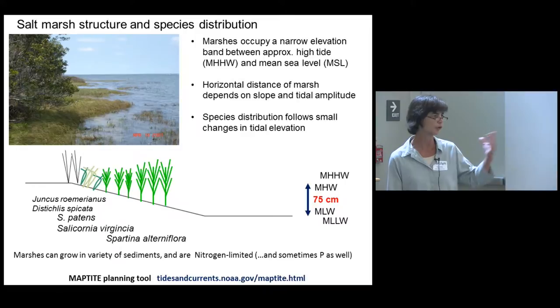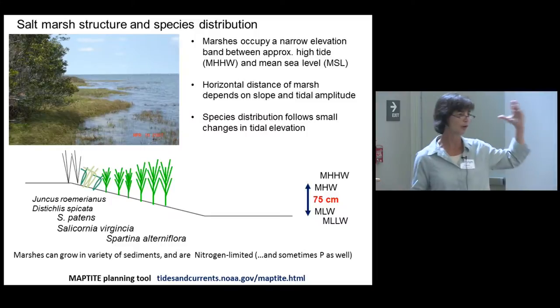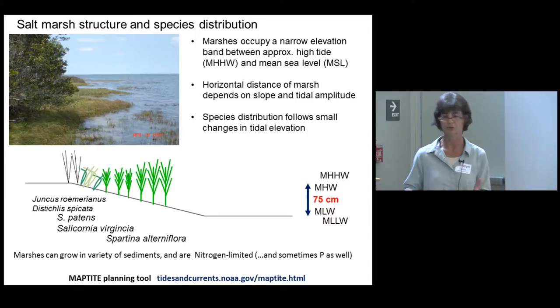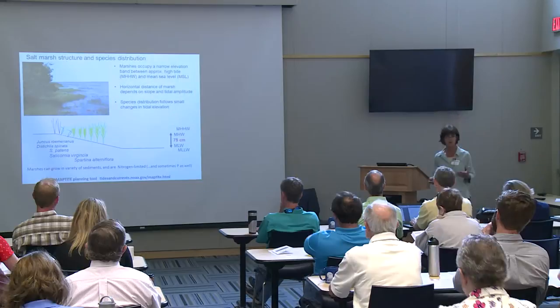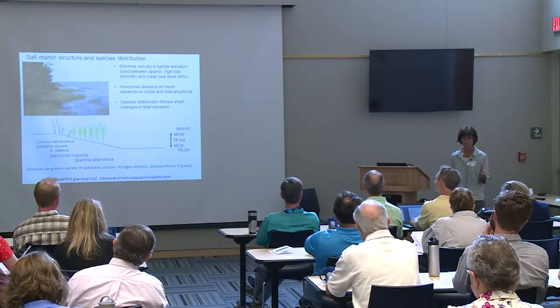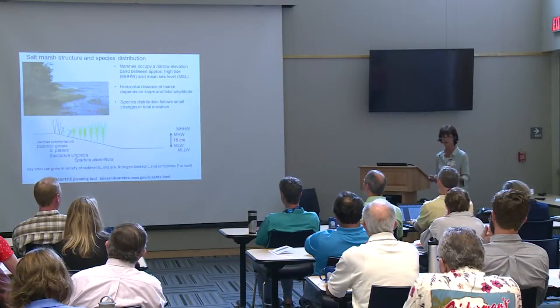The lower marsh is dominated by Spartina alterniflora, or smooth cordgrass. As you get up closer to the high tide line you get Spartina patens, or salt marsh hay. Then as you get into the upper marsh you get Salicornia virginica, or pickleweed, and Distichlis spicata. In the higher or fresher parts of the estuary you start seeing Juncus, or black needle rush. Very small changes in elevation on the order of several inches can dictate which species you get in that intertidal zone. Marshes can grow in a variety of sediments — a lot of shoreline marshes are actually pretty sandy, though they do tend to accumulate very fine, organic-rich sediments.